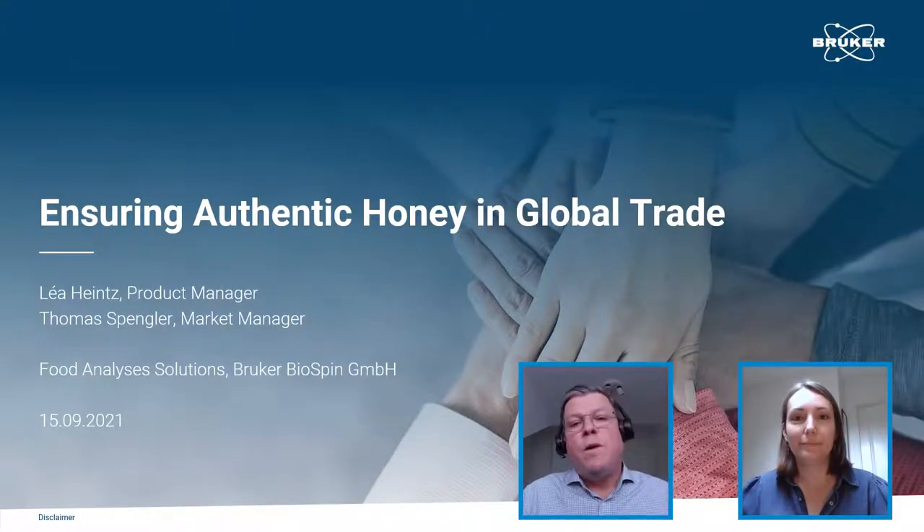Good morning and good afternoon and welcome from our site. My name is Thomas Spengler, I am the Market Manager for Food Analysis Solutions at Bruker Biospin. I am Leah Heinz, working as Product Manager for NMR Solutions for Food Analysis.